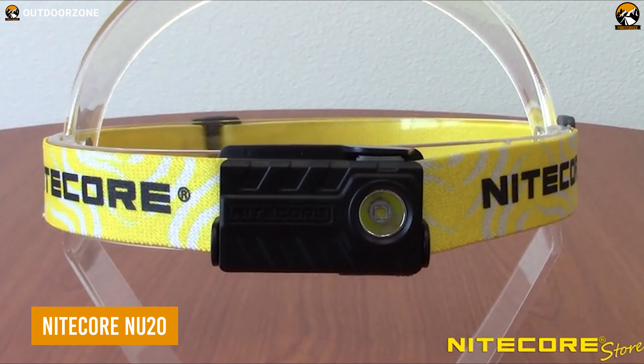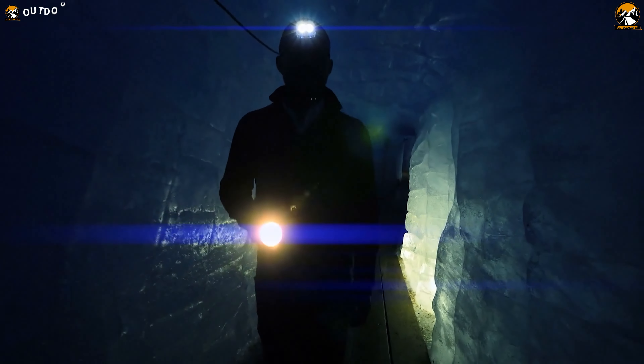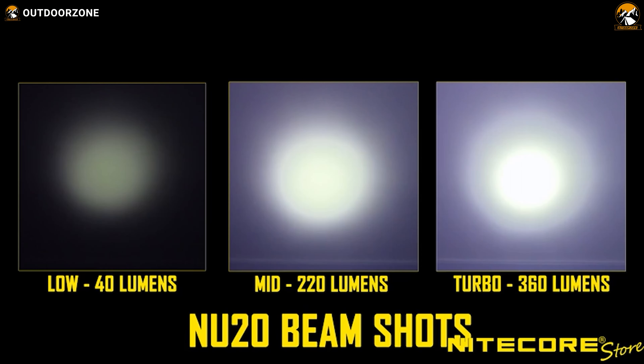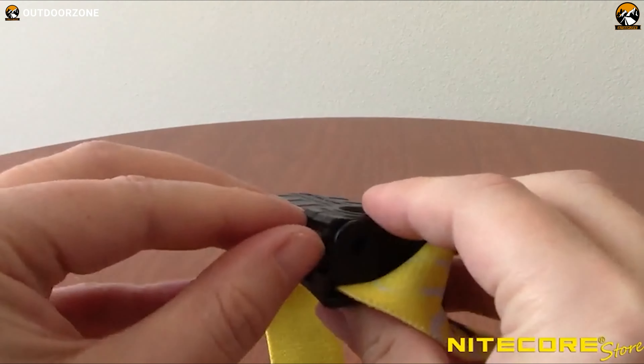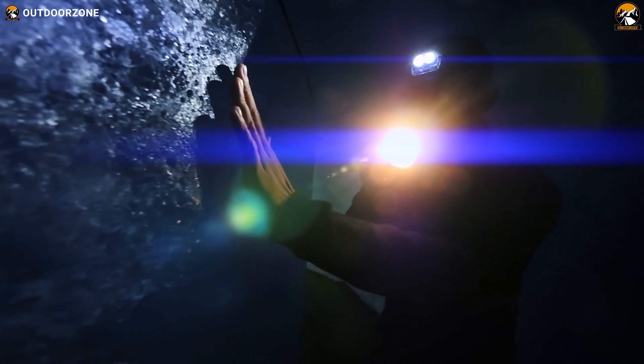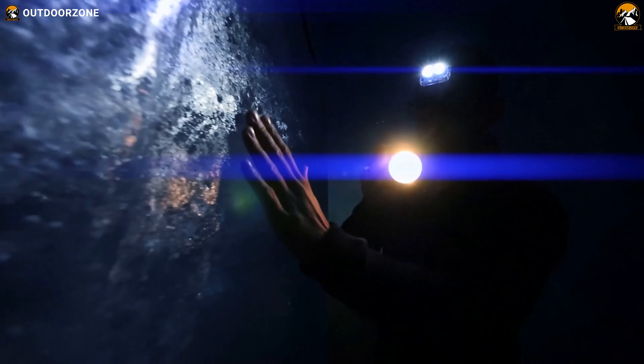A capable headlamp like the Nitecore NU20 is all anyone will need for hands-free exploration during nighttime. 360 lumens of brightness is perfect for illuminating those darker situations, while its battery is well capable of delivering a prolonged runtime. Most importantly, its headband is super comfortable for those long journeys, which is rare in the budget segment.